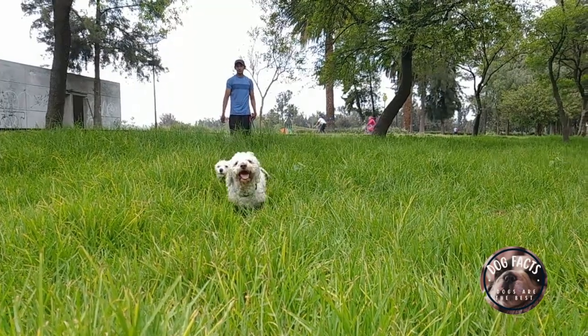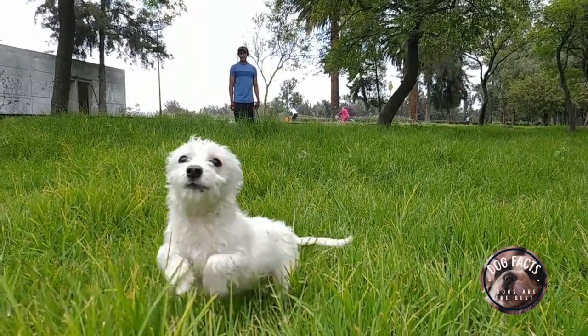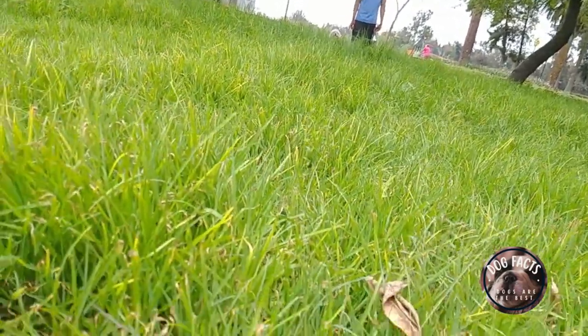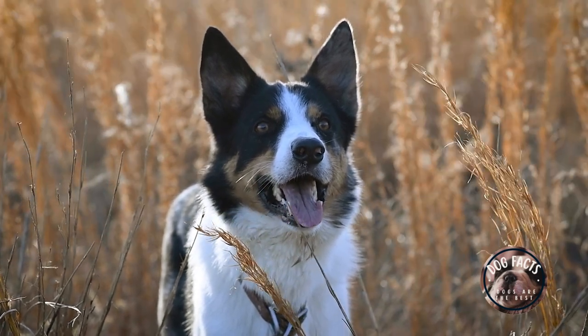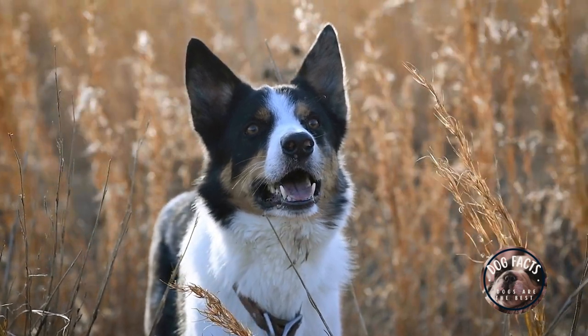These are just a few recommendations for the best kind of dog for different types of families. It is important to consider your lifestyle, needs, and preferences when choosing a dog breed. If you are not sure which breed is right for you, I recommend talking to a veterinarian or a dog breeder. They can help you narrow down your choices and find the perfect dog for your family.